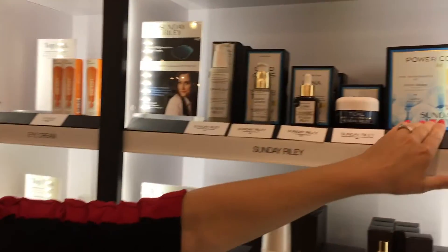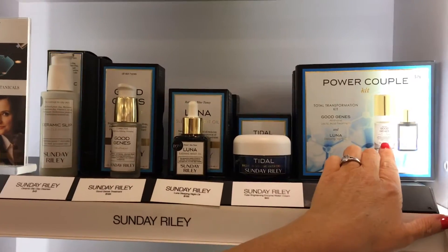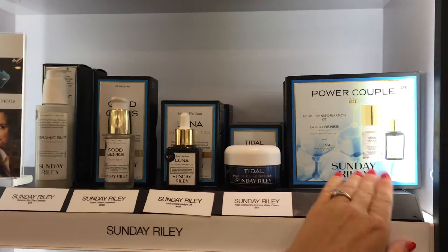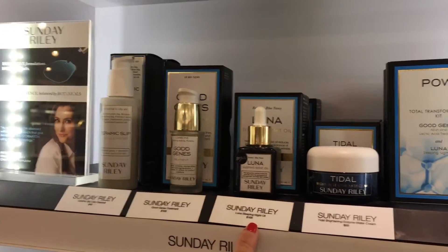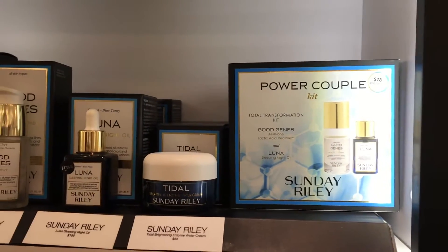This is a great set because you get all of these things — the Good Genes and the Luna. The Good Genes is going to be your morning moisturizer, helping with anti-aging, and then you get the night oil for $78, when one bottle alone is $105. Highly recommend the Power Couple Kits.